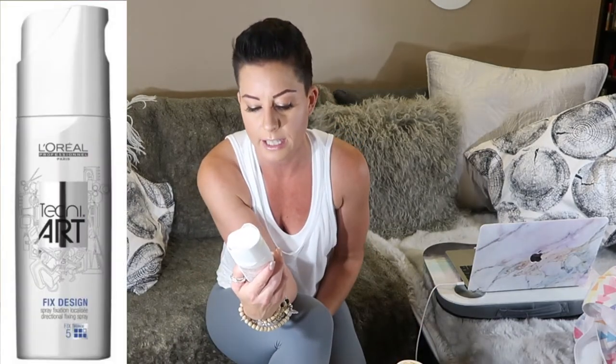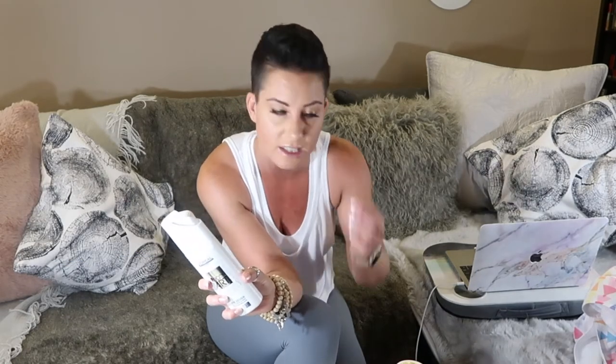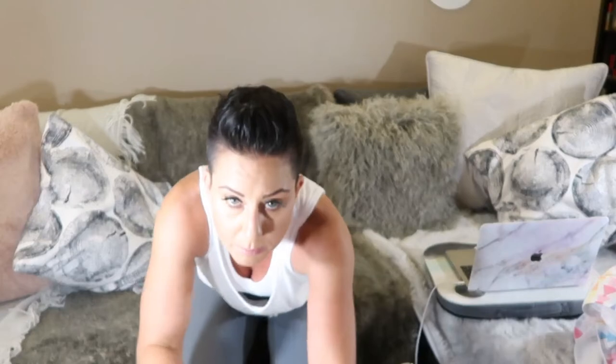Hair care: my hairdresser Amanda introduced me to two amazing products. First is L'Oreal Professional Techni.Art Fix Design Spray — a directional fixing spray, force 5 out of 6, strong but not crunchy. You can put it on wet hair, let it dry, and run your fingers through it. Second is L'Oreal Techni.Art repositional creamy paste, also force 5 — keeps hair looking like there's no product in it and you can adjust it all day.